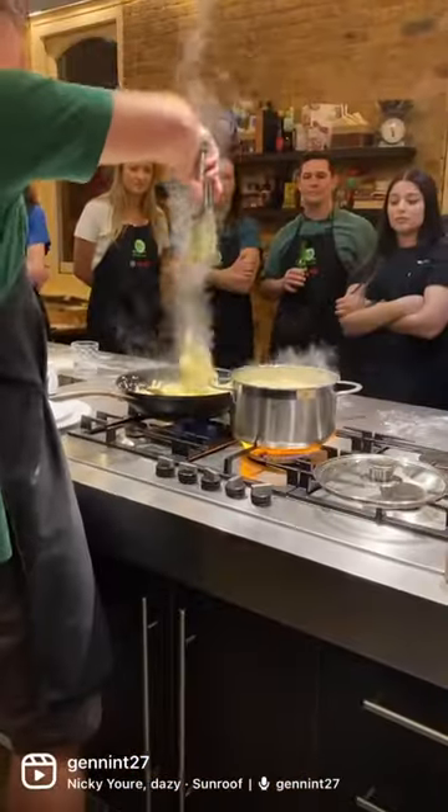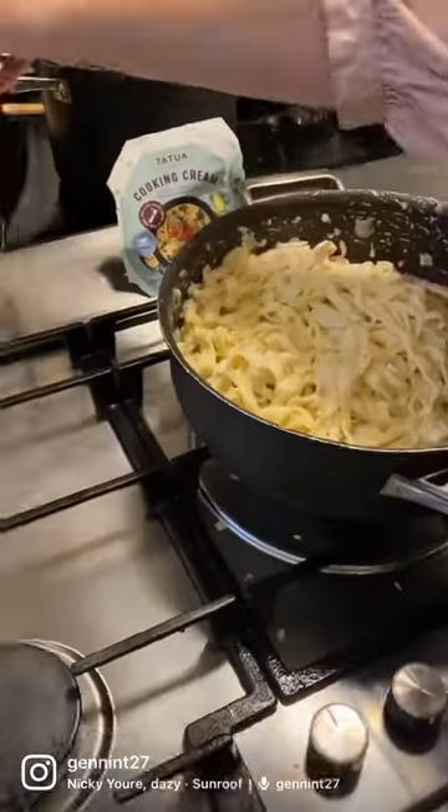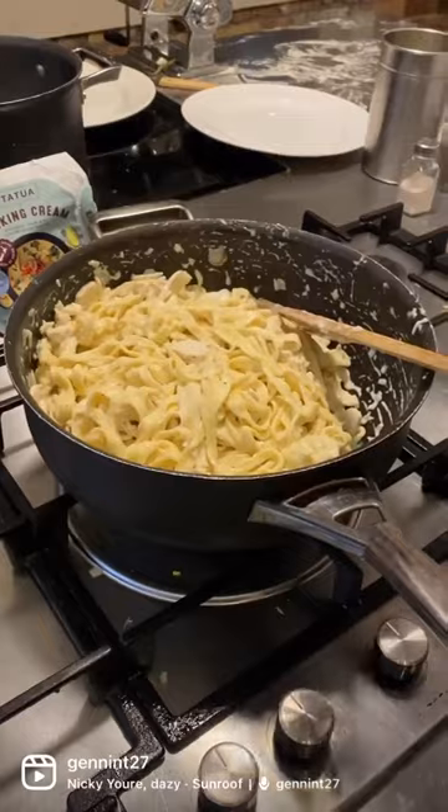The instructor demonstrated how to make pasta and how to cook it. We then rolled the pasta using this machine and it ended up looking like that when we hung it. It looks so pretty.